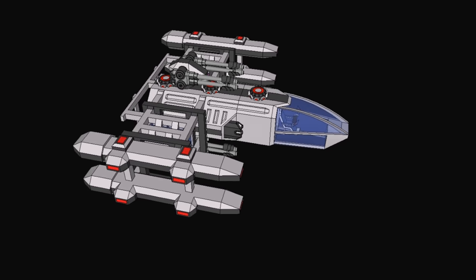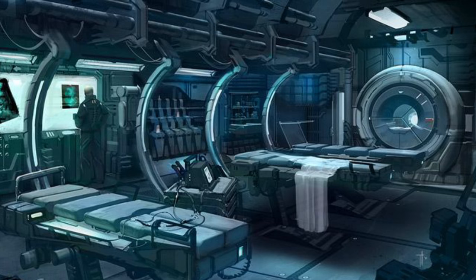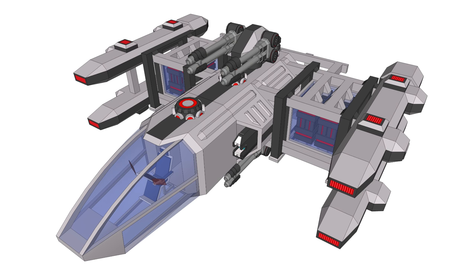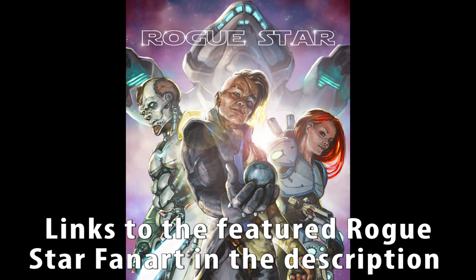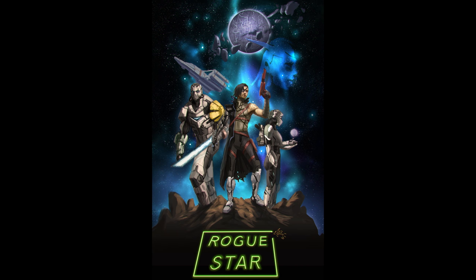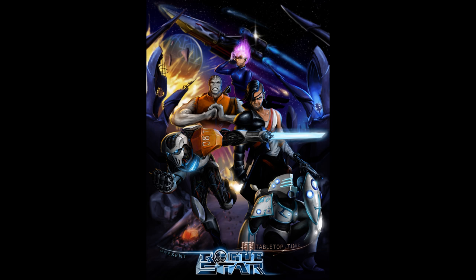One of the things you need to consider when creating a fictional futuristic science fiction spaceship is what technology would exist in the setting. This ship is based within my own fictional science fiction setting called Rogue Star, which is a setting I run my science fiction role-playing games in, and I'd like to write stories in the future within this setting as well. I've fleshed out quite a bit of stuff in terms of the technology, and everything in the ship is designed and applied to what exists within my own setting.